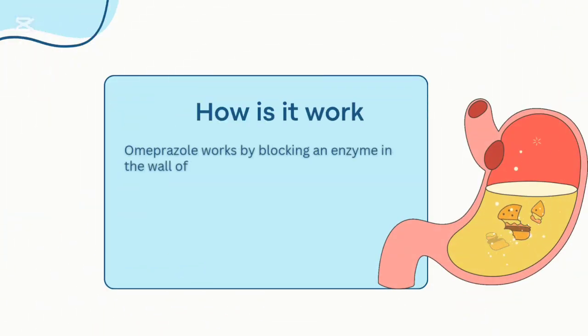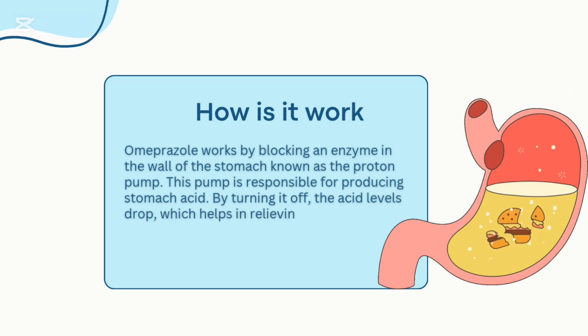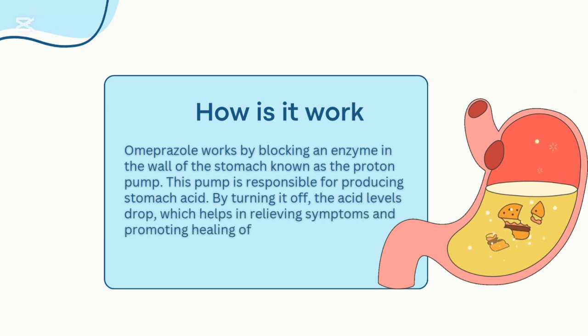Omeprazole works by blocking an enzyme in the wall of the stomach known as the proton pump. This pump is responsible for producing stomach acid. By turning it off, the acid levels drop, which helps in relieving symptoms and promoting healing of ulcers.